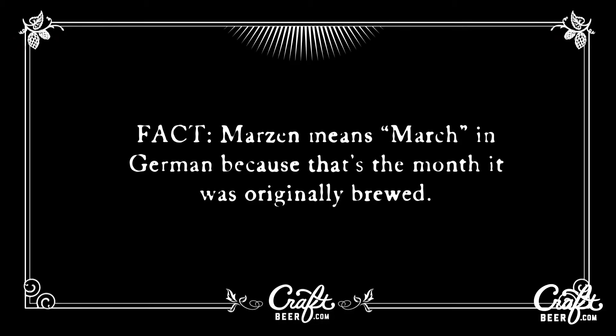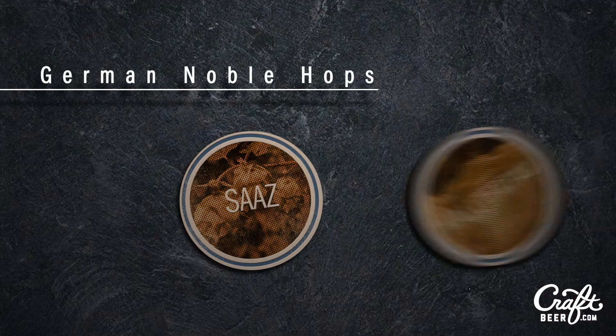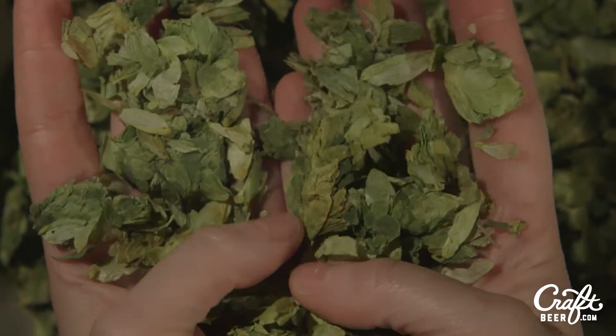Also known as Marzen, this style usually has bread crust or biscuit-like flavors and aromas balanced by clean hop bitterness. German noble hops such as Saaz and Hallertau are most commonly used in Oktoberfest. These European hop varieties are known for being highly aromatic but provide less hop bitterness than some American hop varieties.